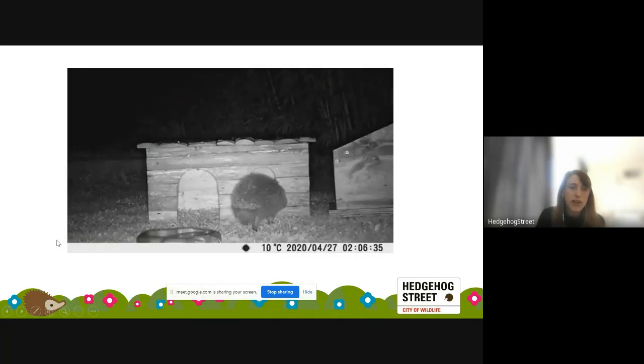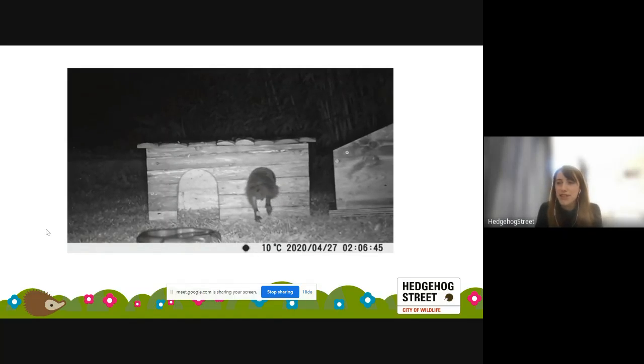I thought it'd be nice to share some videos throughout the talk as well. We get lots of lovely videos sent in by our supporters. This one always surprises me — that hedgehog can actually get through that tiny gap, but I think they're just a true acrobat getting through there.